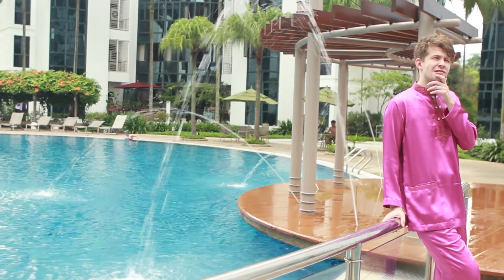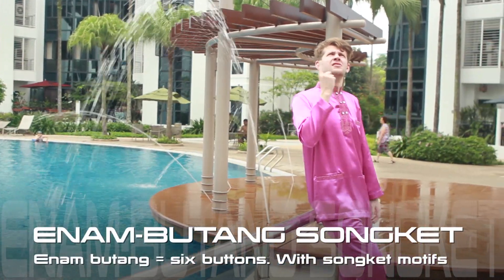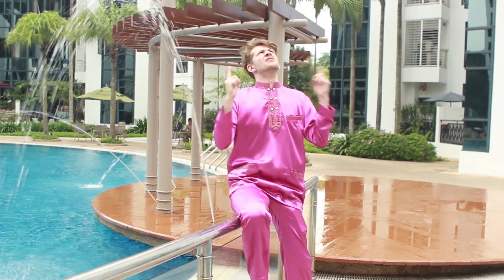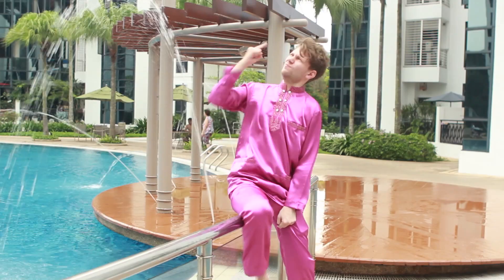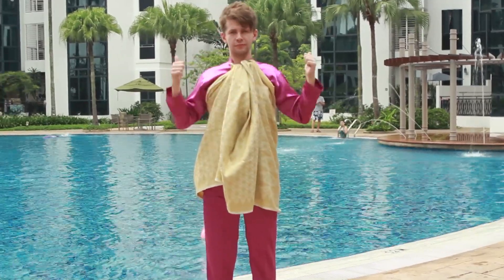Here's a special for the modern man — the namutang songket. It is cut exactly like the traditional cekak musang, with the exception of the buttons. Instead of the usual three, this outfit is fixed. To add to the glam factor, songket details were added to the collar and pockets. It looks so good on its own, you don't even need to wear your songket separately.